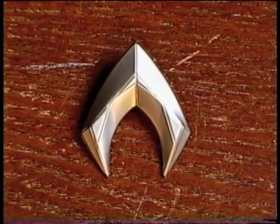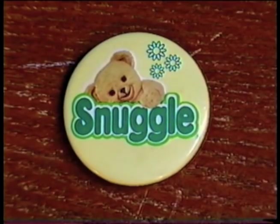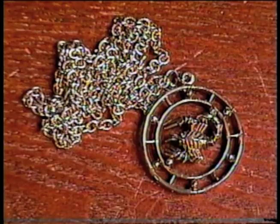I got a new 2018 Aquaman pin, and this vintage pin featuring Snuggle the fabric softener bear. And I got this Scorpio necklace. That's my sign, baby.